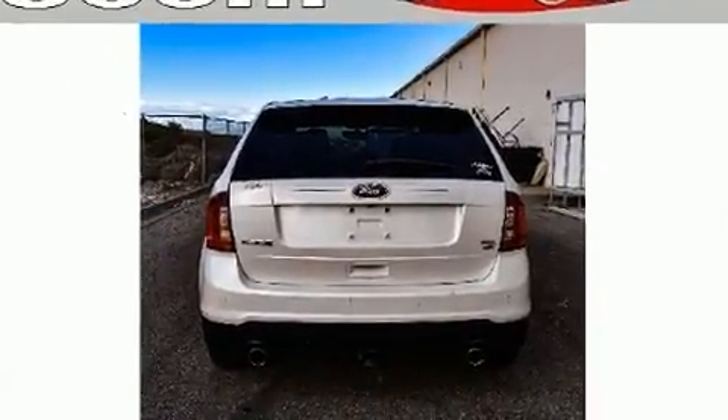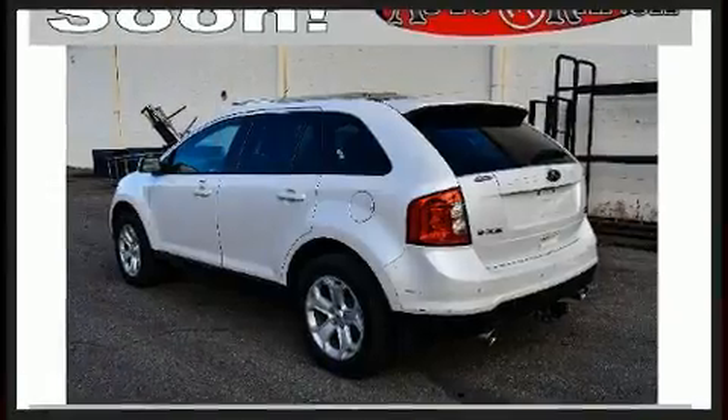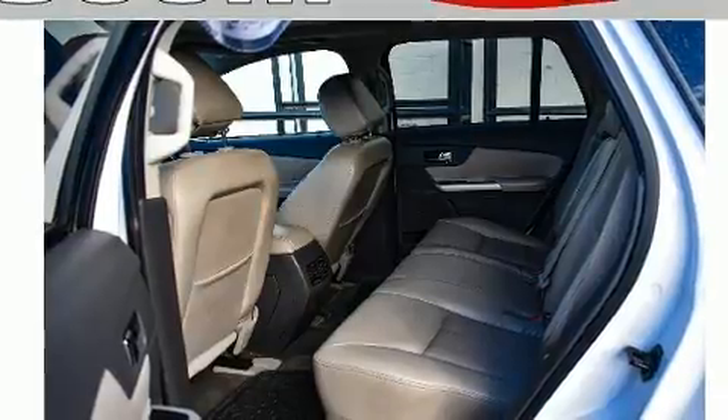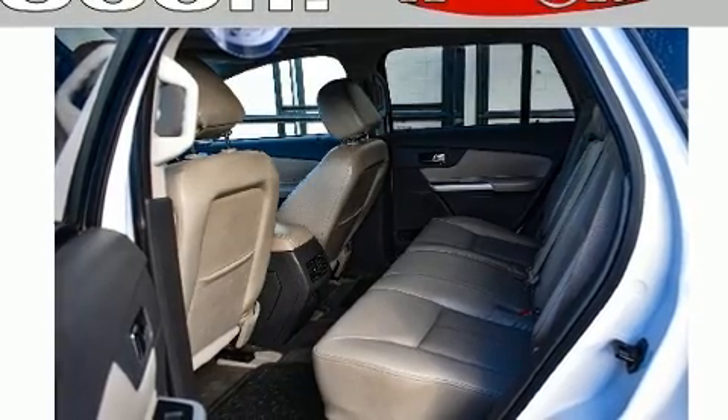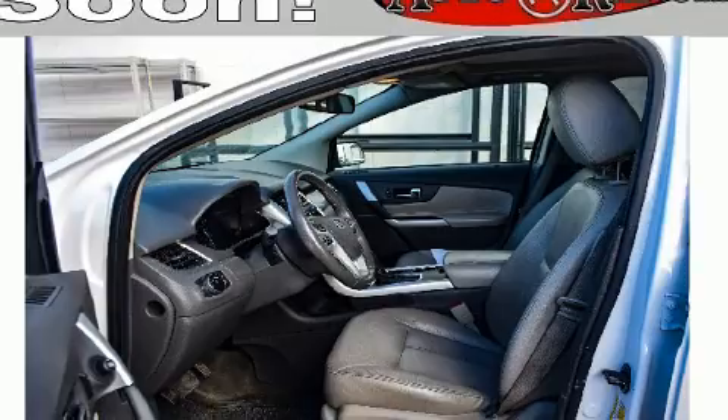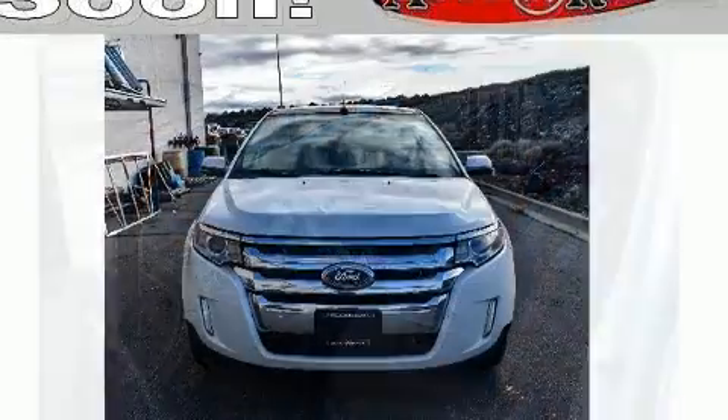Adjustable headrests in all seating positions, speed-sensitive wipers, an automatic dimming rearview mirror, and cruise control are all included. Premium sound drive six speakers provide you and your passengers a sensational audio experience.